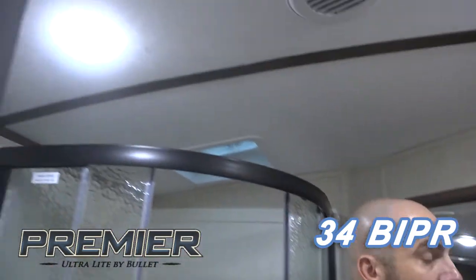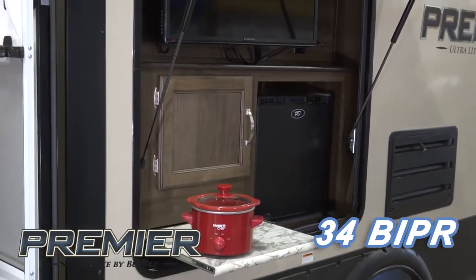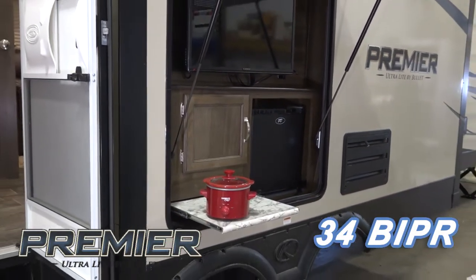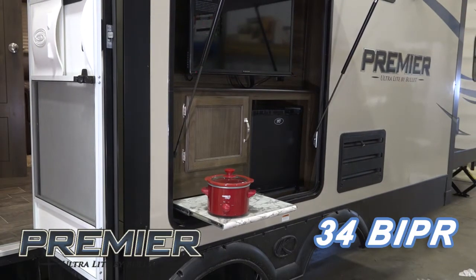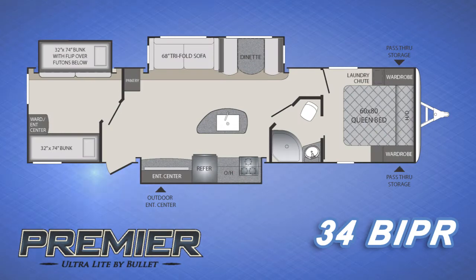As we head into the bathroom, you'll see a dual entry as well as a 32-inch radius shower with glass door. One more thing I'd like to show you is a full outside kitchen that comes with a 32-inch LED TV, refrigerator, and a pull-out countertop, as well as an optional RVQ grill.